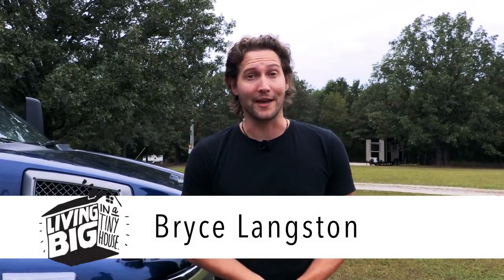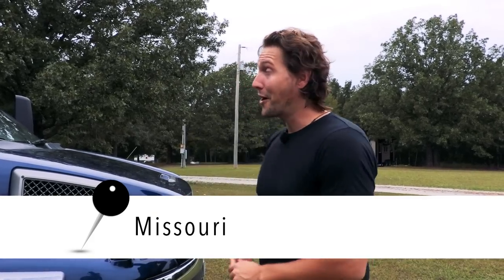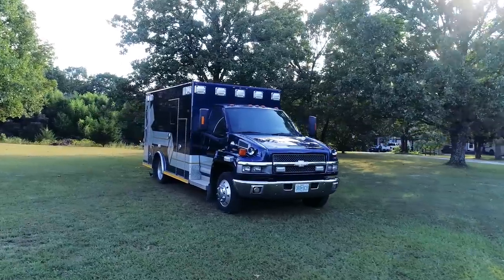After building our tiny house on wheels here in North America last year, we knew that we were going to be spending a lot more time here. We also knew we were going to need a truck to tow it with. Little did we know we would end up finding an ex-ambulance. Today we're going to check it out.